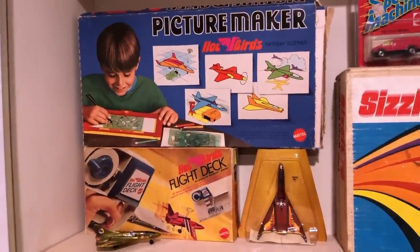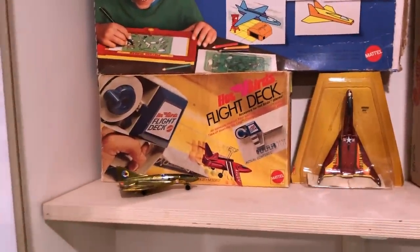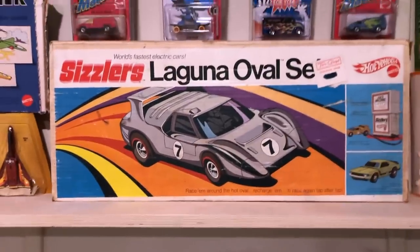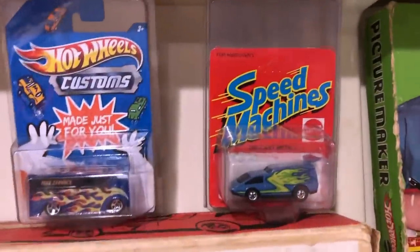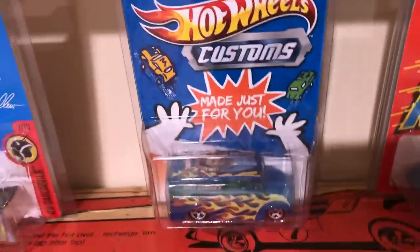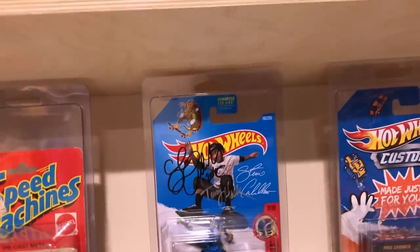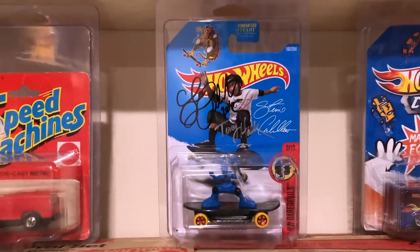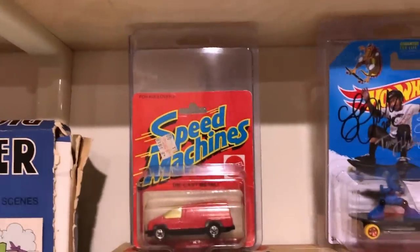Hot birds, here's the picture maker, hot birds, and there is one of the play sets — the flight deck. And of course a couple of hot birds. There is the Sizzlers Laguna oval set and speed machines. Custom right there with my pretty face on it — got that from Walker. That is Steve Caballero.